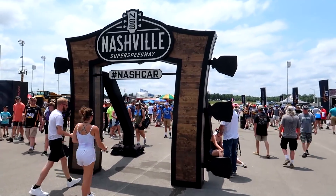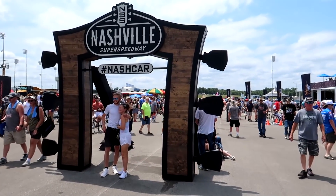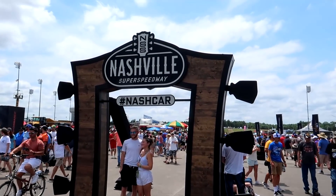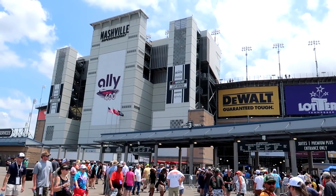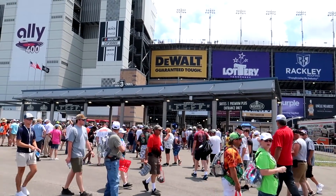We've made it technically to the entrance of the fan zone - we kind of came at this backwards based on where we had to park. There you go, hashtag NashCar. Here at the official entrance of the midway. If we look to the left you'll see the main Nashville Super Speedway grandstands and the turnstiles with fans already filing in.